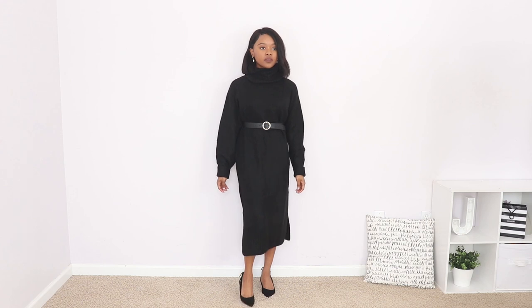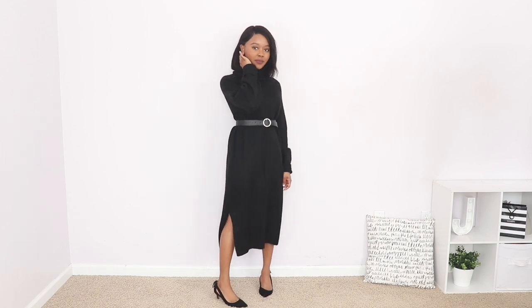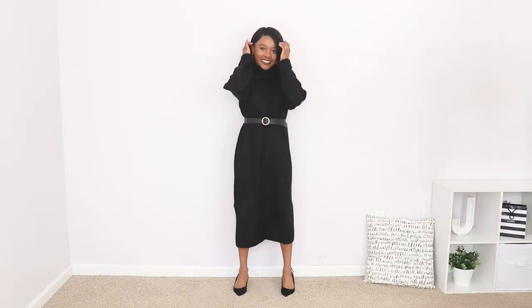This is more of an oversized fit on me, and I wish they had it in an extra extra small because I know that would have fit better. I don't really mind because knitwear is supposed to have a comfortable oversized fit, but I will have to belt it or cinch it at the waist. It does have slits on the side, which I don't mind because I wear tights under my dresses and skirts in the wintertime, and I think the slits add some dimension to the dress.